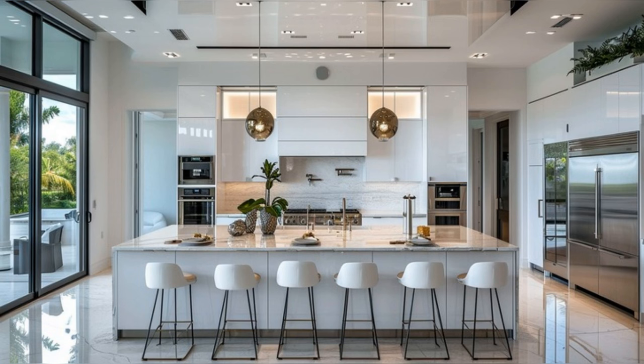The glossy white custom cabinets and designer pendant lights add a touch of modern elegance. This open-plan kitchen, seamlessly transitioning to a casual dining area, is not just for culinary activities but also a space of social interaction and enjoyment.